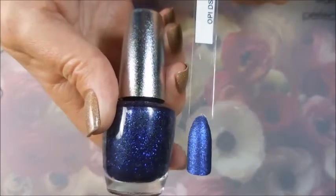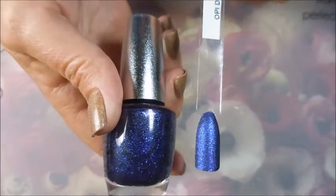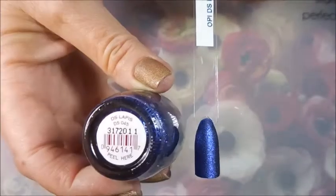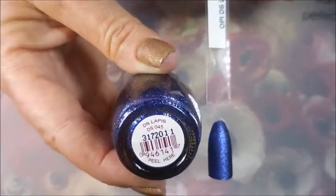Next we have this crazy blue one — I'm so in love with this one. It's called DS Lapis. It is my kind of blue right here.